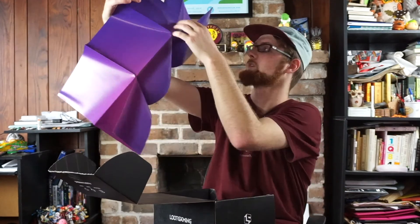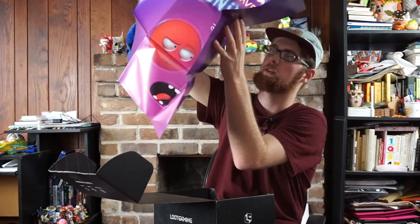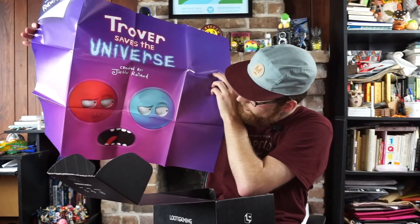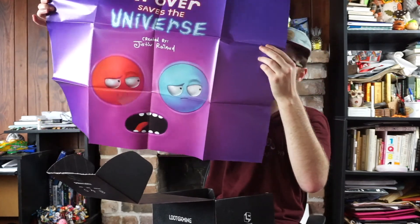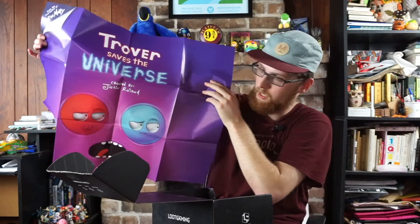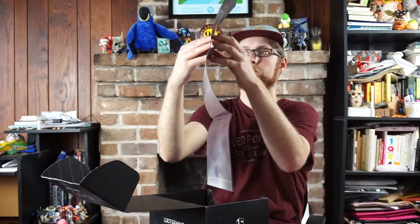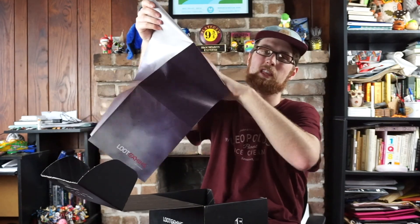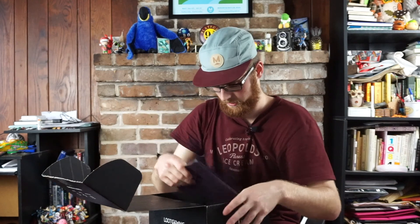There are two posters in here from the creators of Rick and Morty — Trover Save the Universe. I know it's a game made by the same person who created Rick and Morty, so it's nice. I like the composition of the poster. I took a wild guess and it's Magic the Gathering as well. Two boxes in and they're pretty much both disappointing.